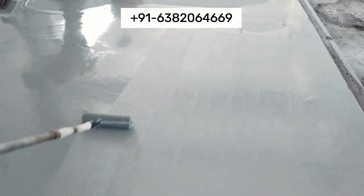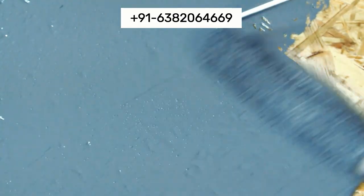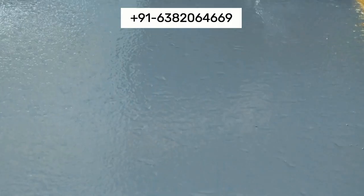We offer a range of textures, finishes, and colors to match your specific industrial needs, ensuring that your flooring is both functional and visually appealing.